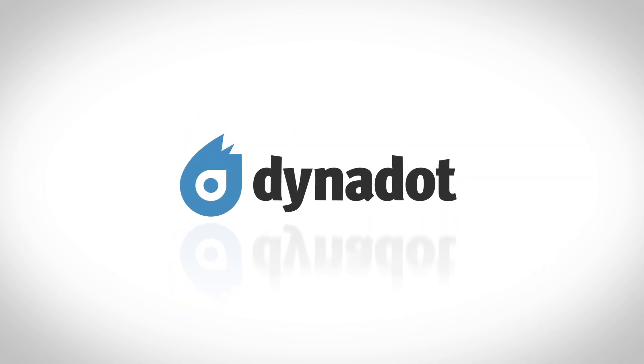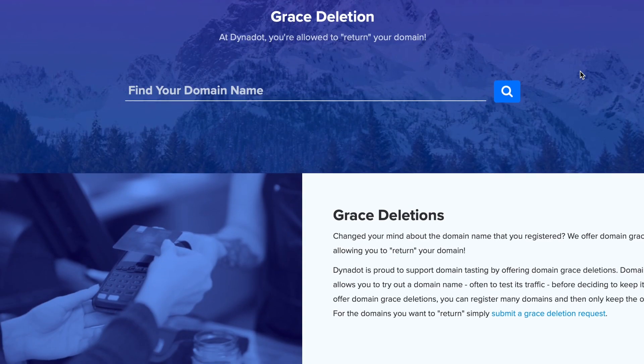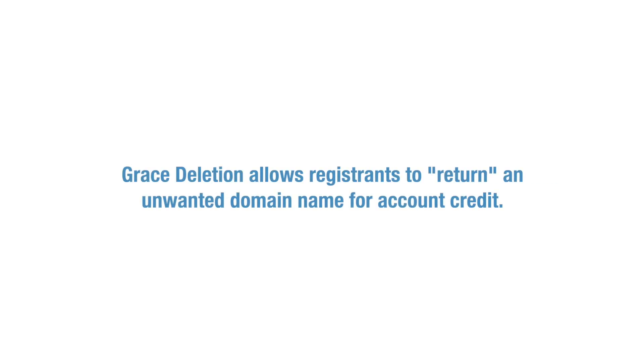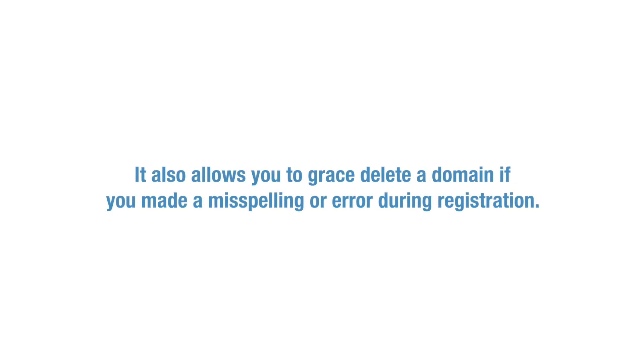In this video, we'll go over how to submit a grace period deletion request at Dynadot. We are one of the few registrars that support grace deletion, also known as domain tasting, which allows registrants to return an unwanted domain name for account credit. This allows you to taste a domain by testing its traffic and seeing if it's a good fit. It also allows you to grace delete a domain if you made a misspelling or error during registration.